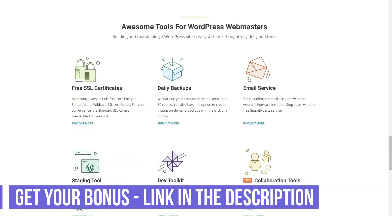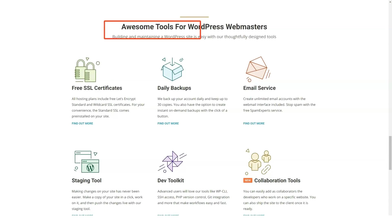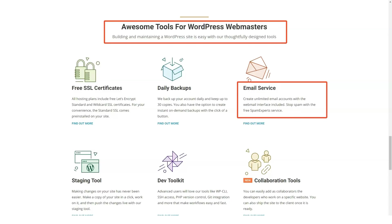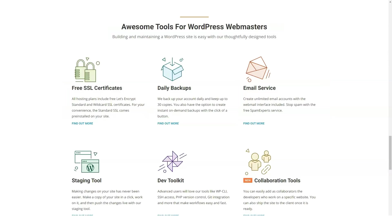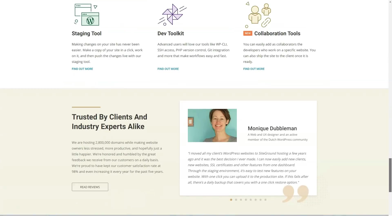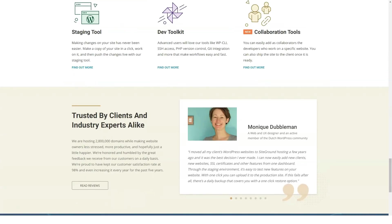SuperCacher is one of SiteGround's best features. It increases the number of hits a site can handle and boosts website loading speed. SuperCacher is continuously being innovated, with the recent launch of dynamic full-page caching — now available on all plans — giving a 50 to 500% boost in WordPress performance.